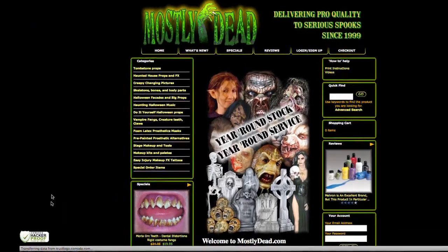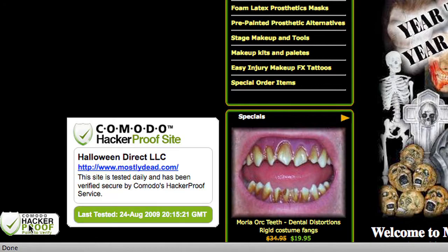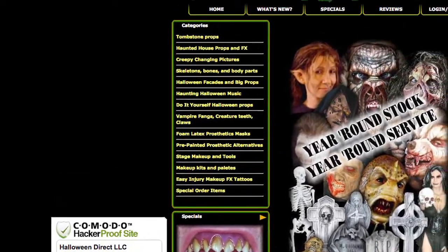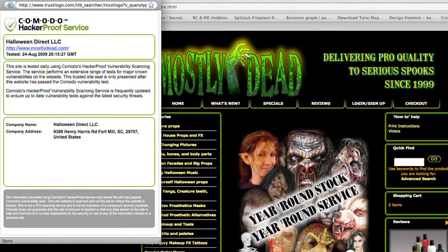Hacker-proof Trustmark timestamps your website in real-time to let your customers know that your website's security is up-to-date, and your identity details are available to inquiring customers with a simple mouse over the logo.